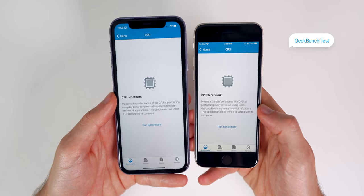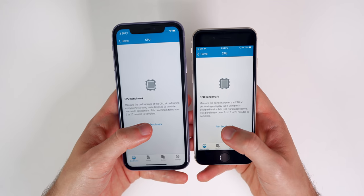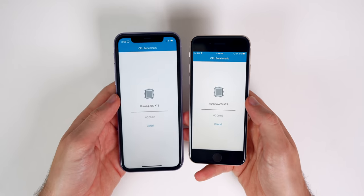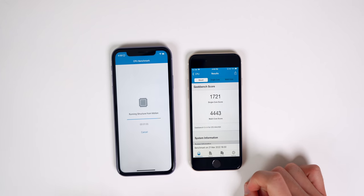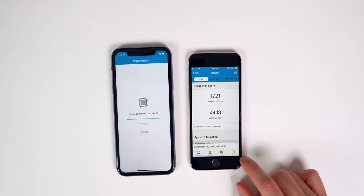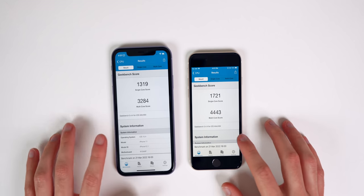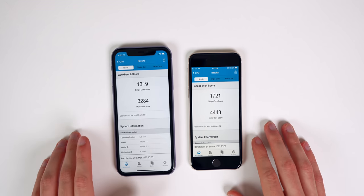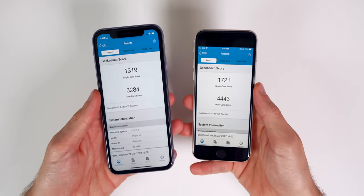Finally, a Geekbench benchmark test. Pressing run at the same time, the SE finishes first — scoring 1721 on single-core and 4443 on multi-core. The iPhone 11 takes at least 15 seconds longer to finish, and its scores are significantly lower. The iPhone 11 is also noticeably hotter to the touch on the back compared to the SE.